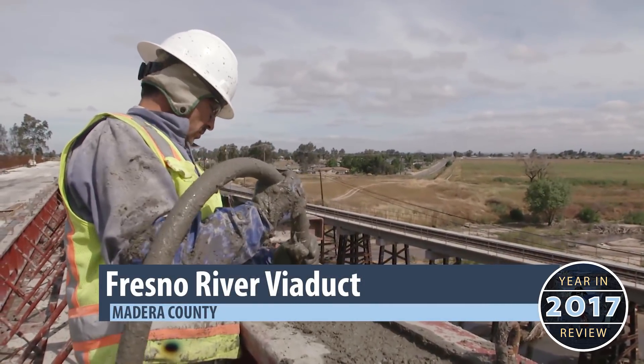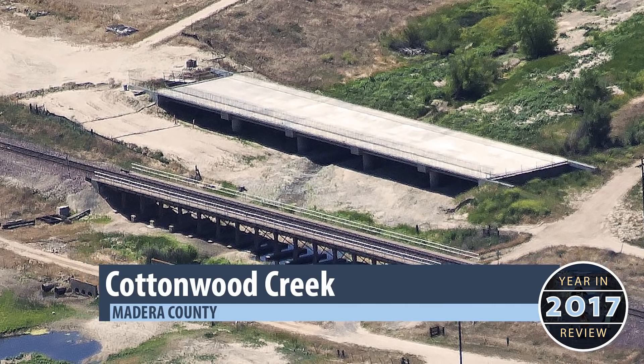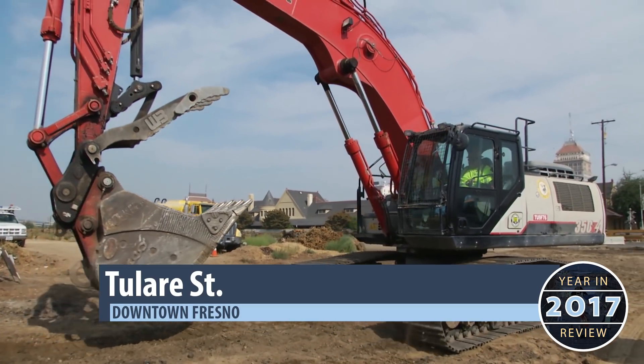Two other project sites are nearly complete: the Fresno River Viaduct and the Cottonwood Creek Viaduct. In just the last month, two new projects have begun.